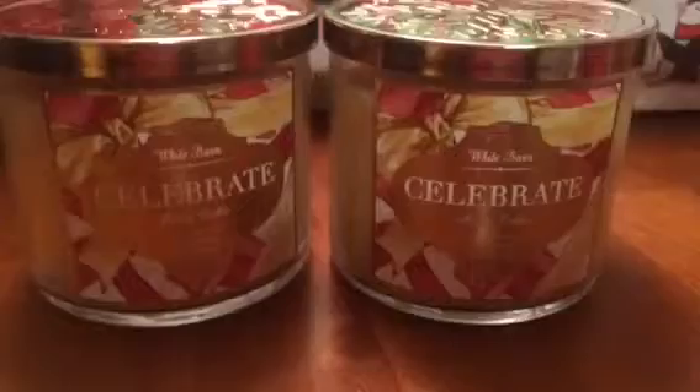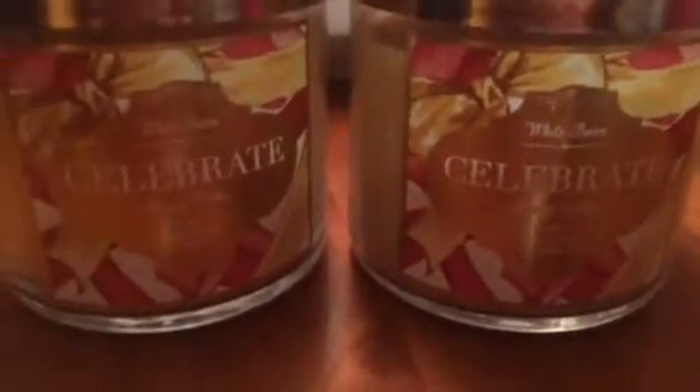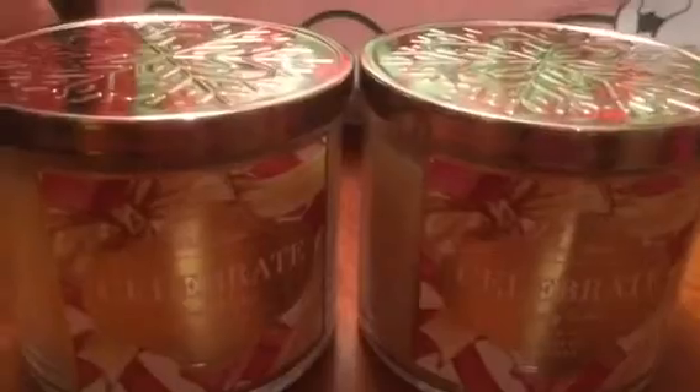We got two of the Celebrate Merry Cookie — smells really good, has the large snowflake lid, just like your typical vanilla sugar cookie type scent.